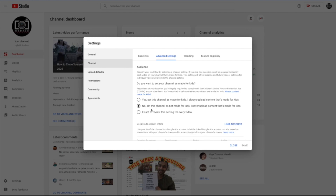My current setting now says 'this channel has not been made for kids,' which means people can subscribe and get notified when you post something new. This also means your videos will be shared more than if set for kids. There's also a third option to review this setting for every video, but since I have over 200 videos on this channel, I'm not going to do that.